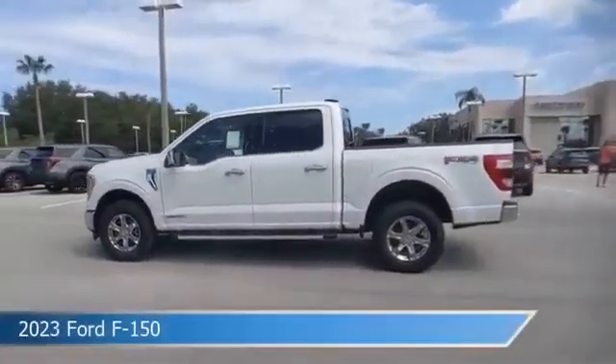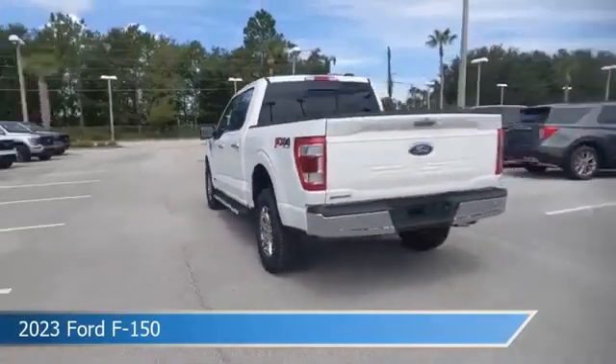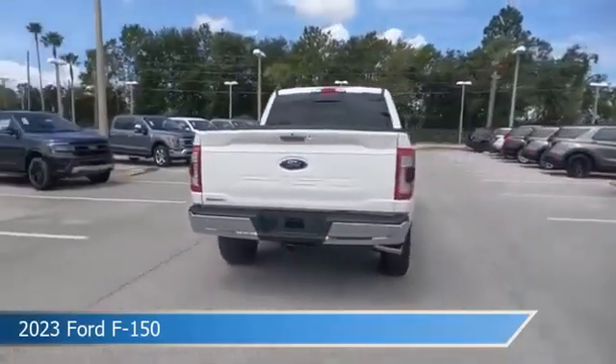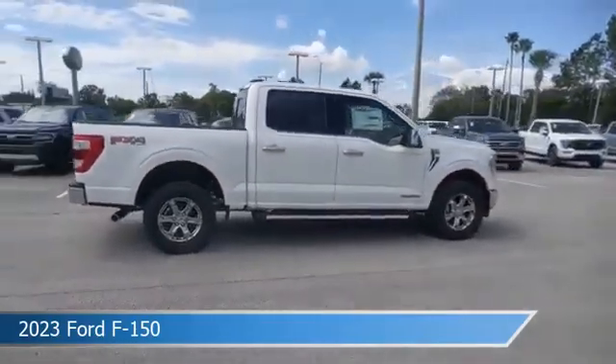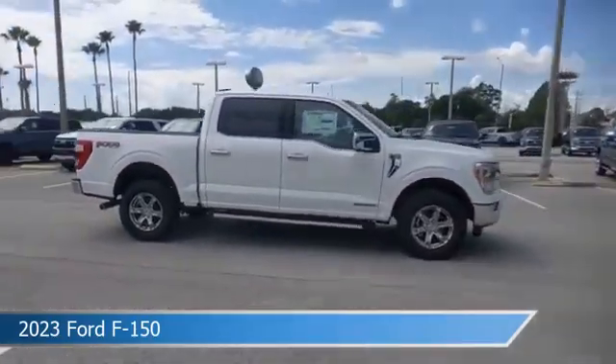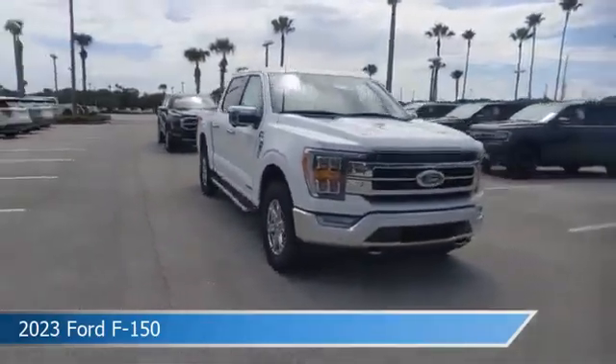Take a look at this 2023 Ford F-150, equipped with an automatic transmission in star white metallic tri-coat. This car comes with some great features including adaptive cruise control, dual climate control, Android Auto, Apple CarPlay, and more. Come in and check it out today.